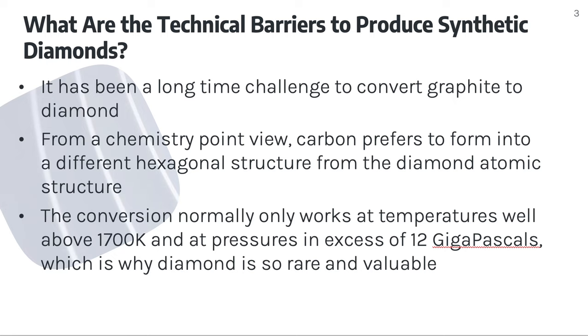There are technical barriers in producing synthetic diamonds. It has been a long-time challenge to convert graphite to diamond. From a chemistry point of view, carbon prefers to form into a different hexagonal structure from a diamond atomic structure. The conversion normally only works at temperatures well above 1700 K and pressures in excess of 12 gigapascals, which is why diamond is so rare and valuable.